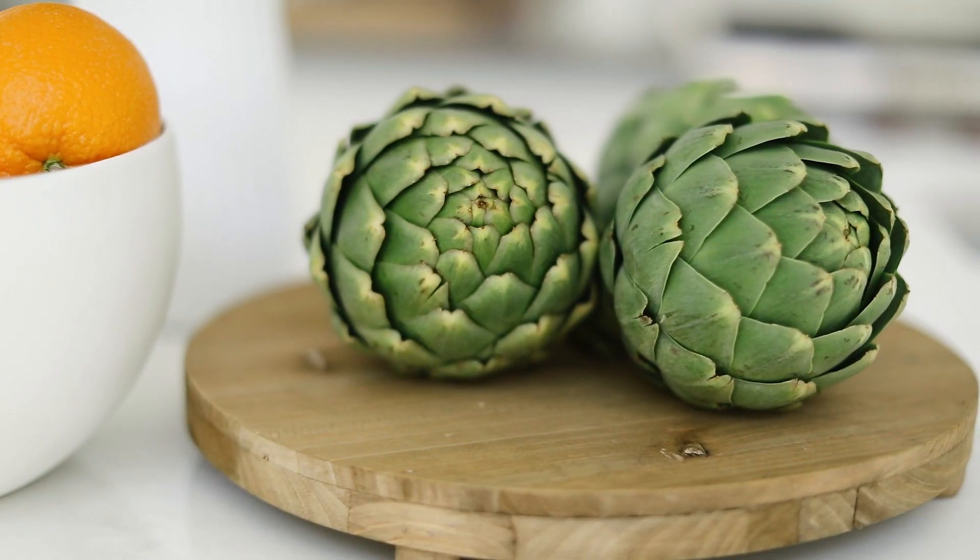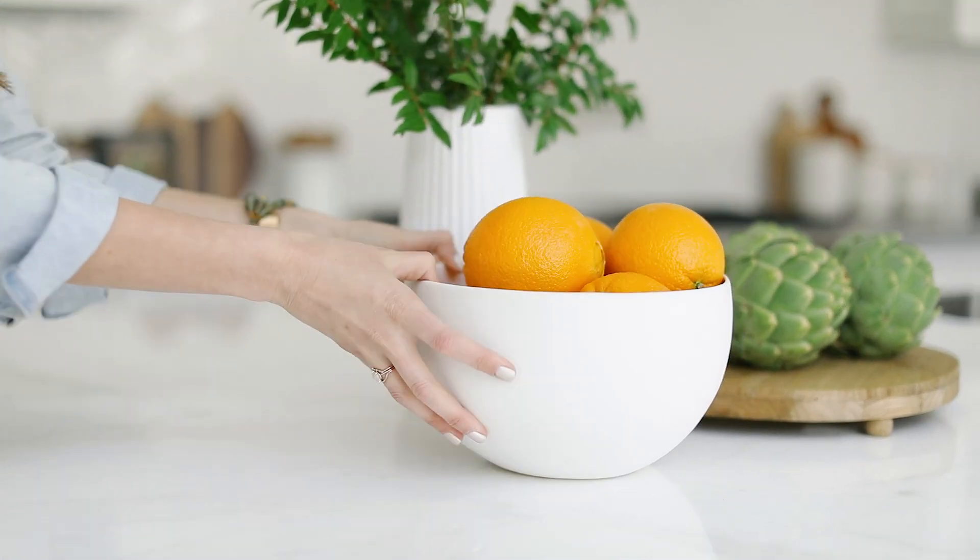One of my favorite things is to set out a bowl of produce and some fresh florals or greenery for a little added pop of color and fun.